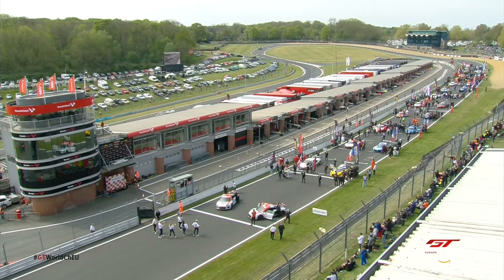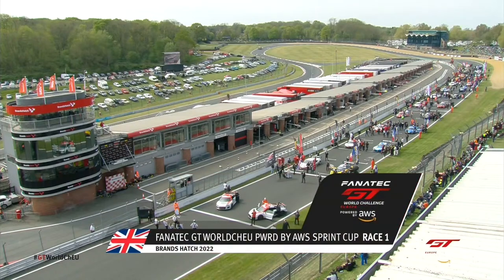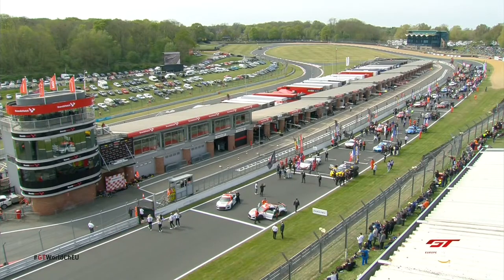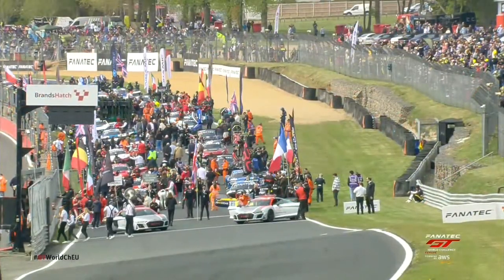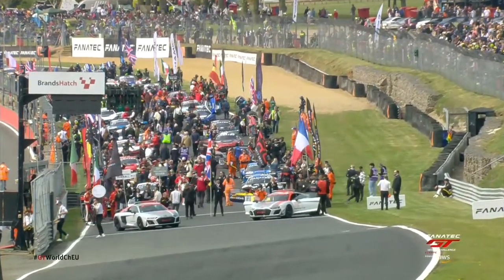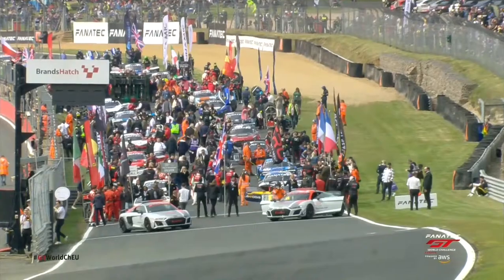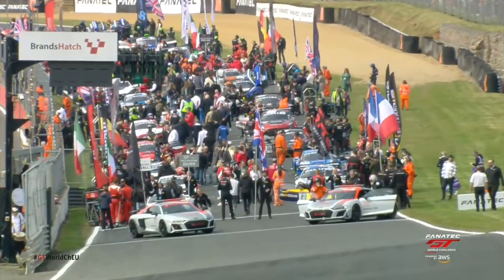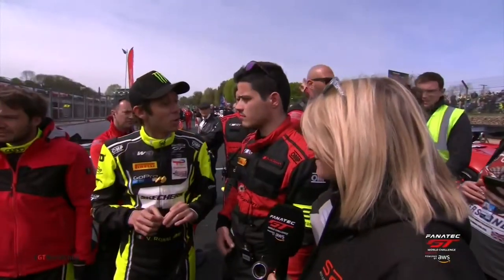The grid here at Brands Hatch is formed and we are looking forward hugely to this first Fanatec GT World Challenge Europe powered by AWS Sprint Cup opener. It is a 25-strong field, because we are sadly without one car. John Watson and David Addison are trackside, and down on the grid is Gemma Scott, and she is with the man most people have come to see.